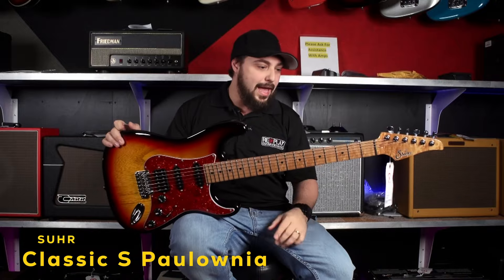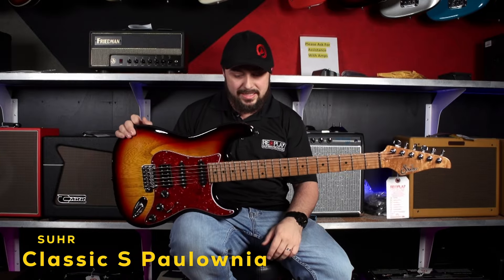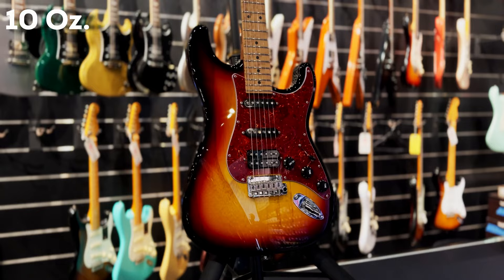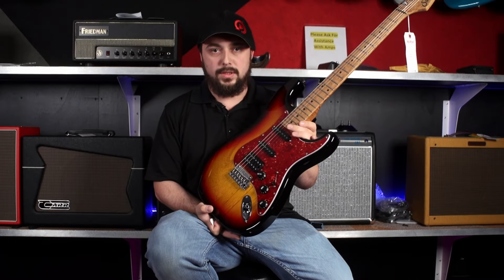Today we're taking a look at this awesome limited edition Sir Guitar that just made it in. This is a Classic S Powina. This thing is super light and absolutely awesome — it's the end-all be-all of Sir Guitars.